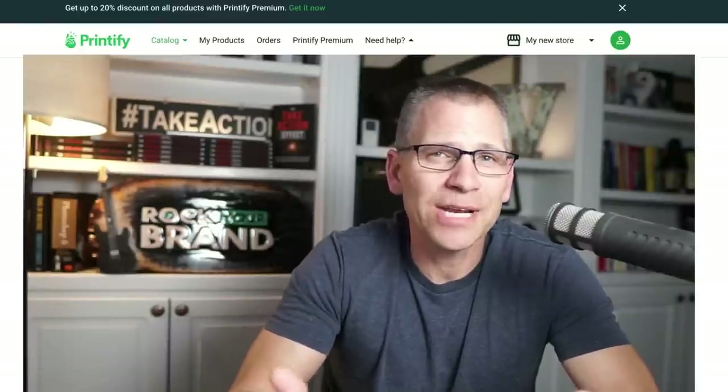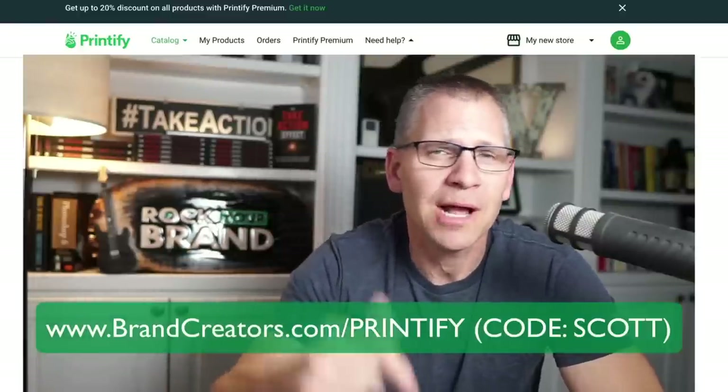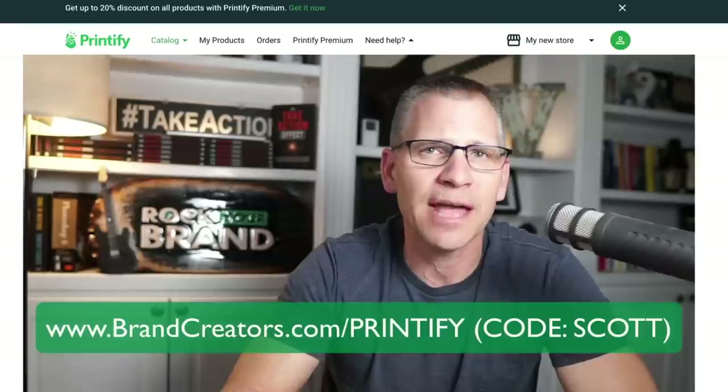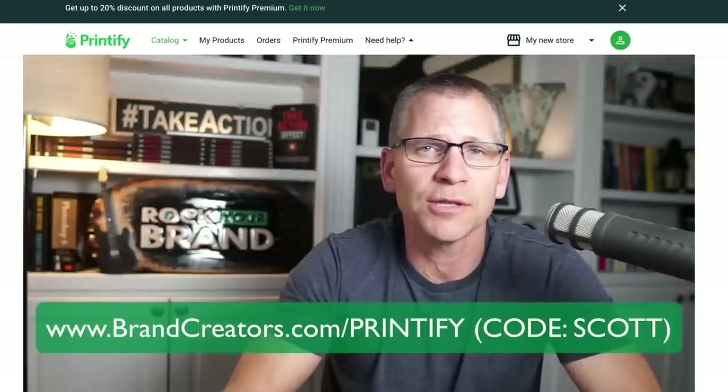If you want to get 30 days of the premium, I'll link that information in the description. Make sure you use code Scott, and you'll get that for 30 days. Give it a try and you'll save a little bit of money when you start selling some products.